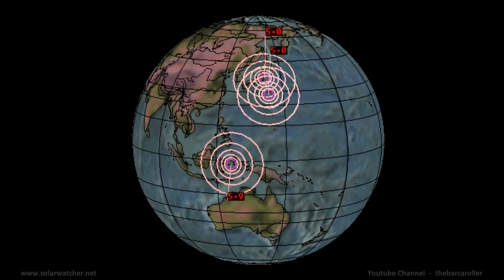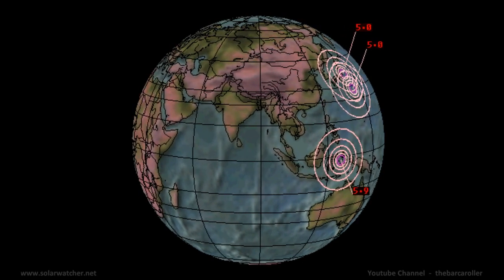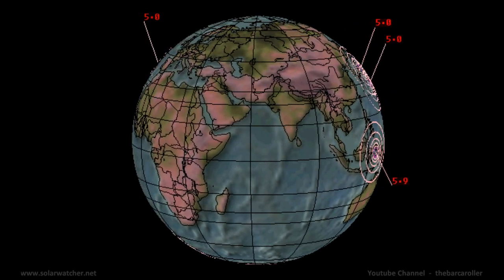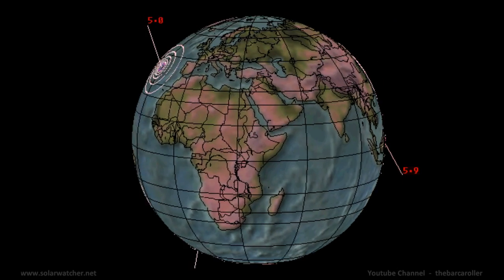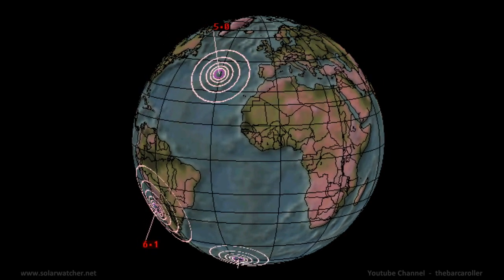Greetings. This is a volcano and earthquake watch for December 10 through to December 14. A powerful coronal hole formation located just above centre represents the potential of a 6.5 magnitude earthquake during this watch.